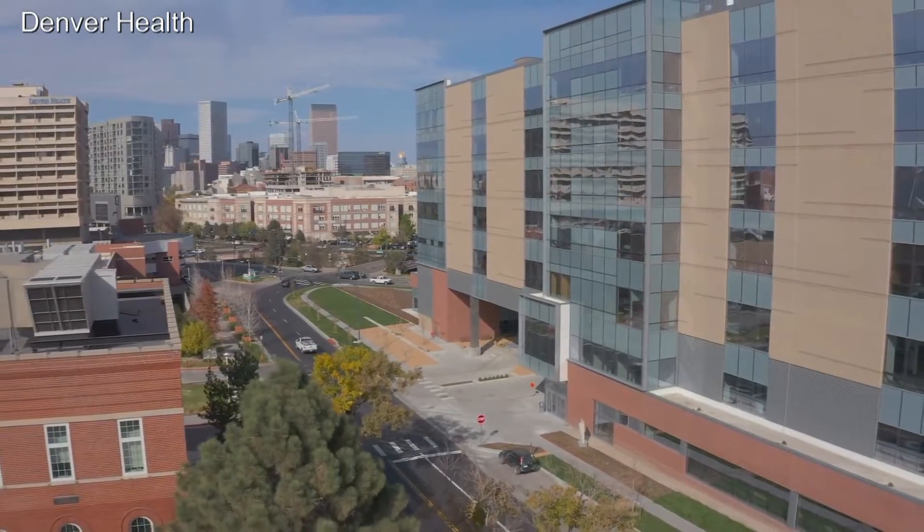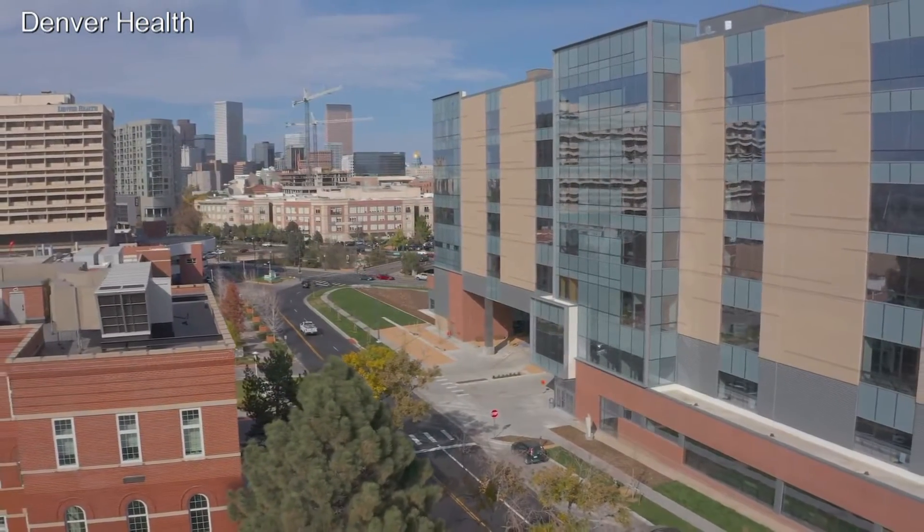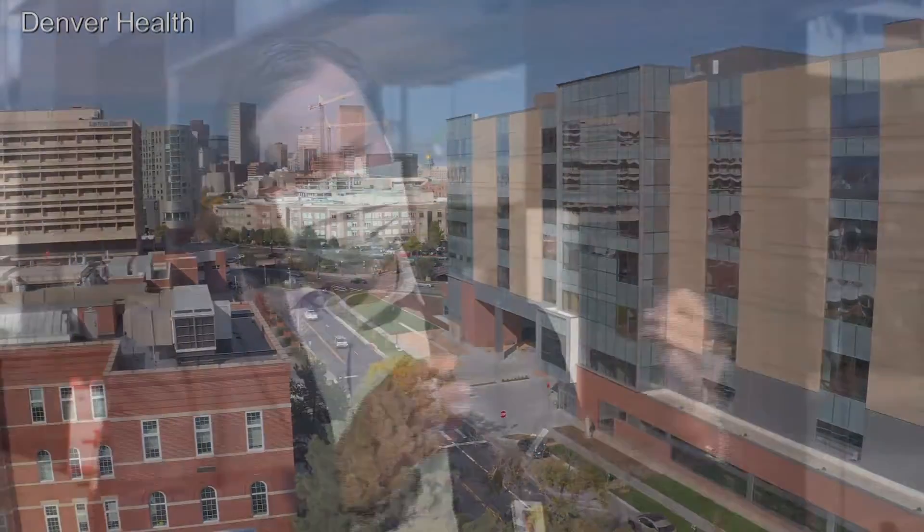Once we're fully activated, this will be the site where the majority of patients — whether they're Denver Health patients or the general public — can come to Denver Health and receive their vaccine.